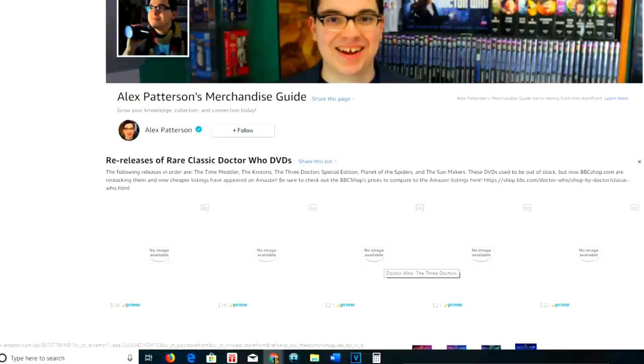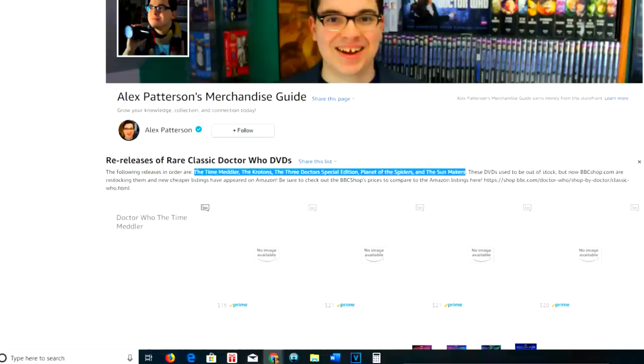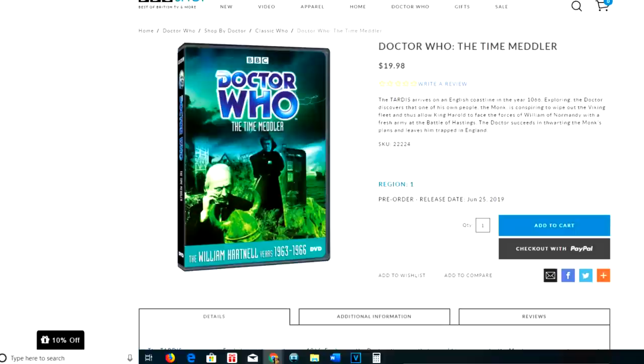At the time of making, these listings don't yet have pictures, but I'm sure they will very soon. You can see if you mouse over them that the names do appear. I've also included a list of them in the description, and if you mouse over or tap on any of these cards, the title will come up. I have these all listed here conveniently so you can compare those prices to BBC Shop at shop.bbc.com.